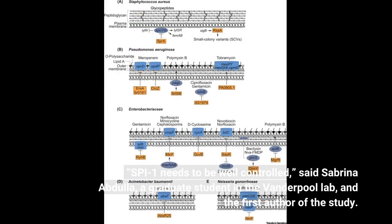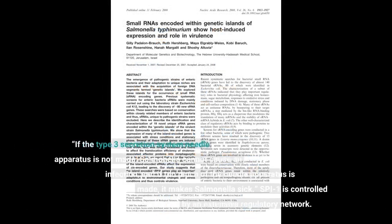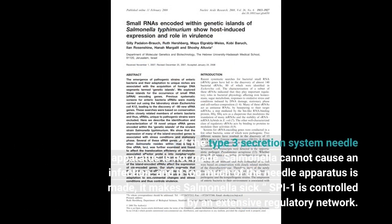SPI1 needs to be well controlled, said Sabrina Abdullah, a graduate student in the Vanderpool lab and the first author of the study. If the type 3 secretion system needle apparatus is not made, Salmonella cannot cause an infection, and if too much of the needle apparatus is made, it makes Salmonella sick. SPI1 is controlled by an extensive regulatory network.